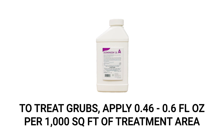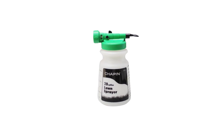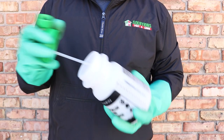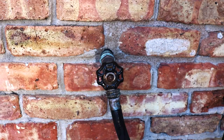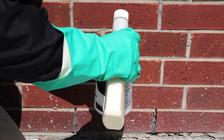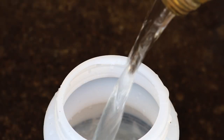If you've found signs of grub activity, you'll need to broadcast a solution of Dominion 2L over your entire lawn at a rate of 0.46 to 0.6 fluid ounces per 1,000 square feet of treatment area. Since you'll need to make a high-volume treatment, we recommend you use a 20-gallon hose end sprayer to push your product down into the soil. To use the 20-gallon hose end sprayer, remove the reservoir from the nozzle, make sure the sprayer's control valve and your water pump are off, then attach the nozzle to the hose. Add the proper amount of Dominion 2L, then fill the reservoir with enough water to treat the entire lawn.